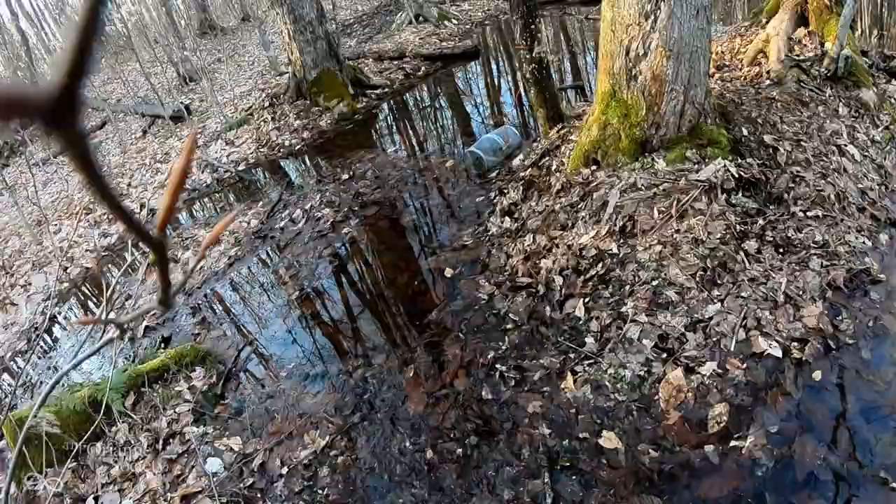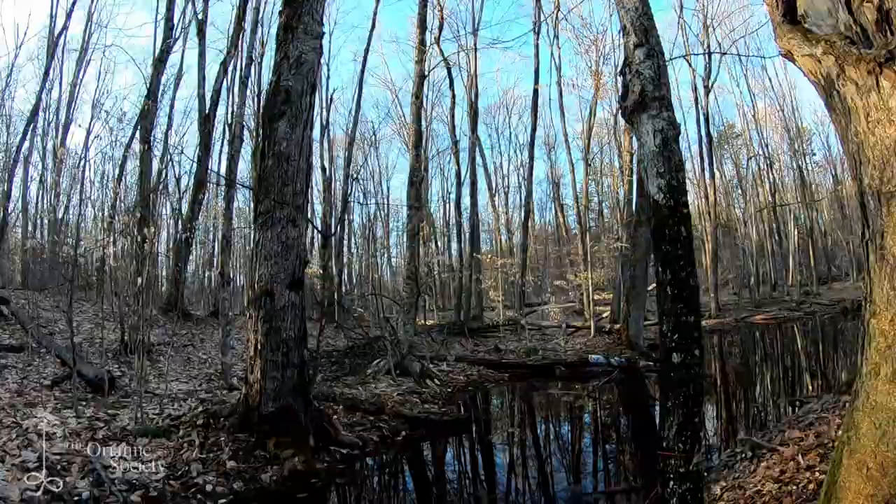So there's that last trap. Looks like the water level came down a little bit — the trap's almost out of the water, which is not super encouraging.